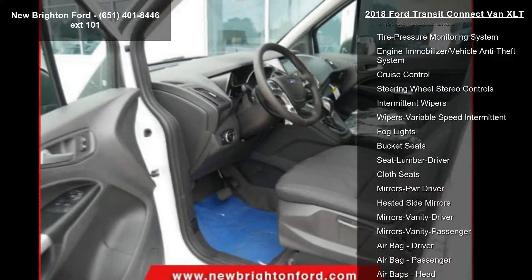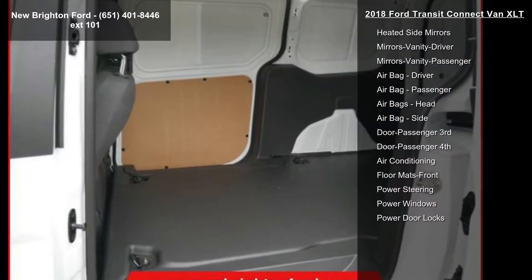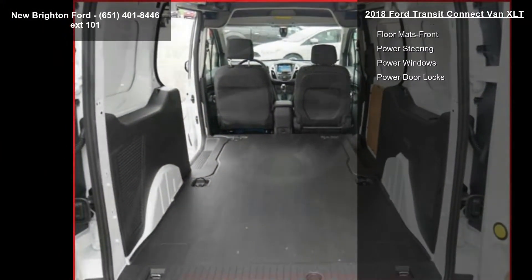Additional features include front row all-weather floor mats, rear cargo area LED light, reverse sensing system, engine block heater, radio, SYNC with navigation, and 2 additional key fobs.